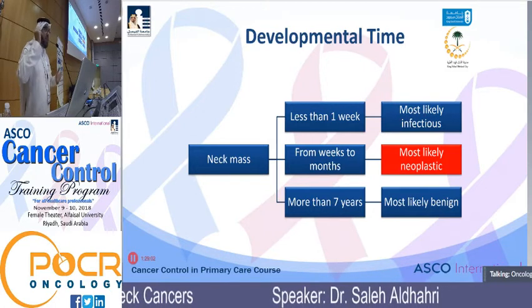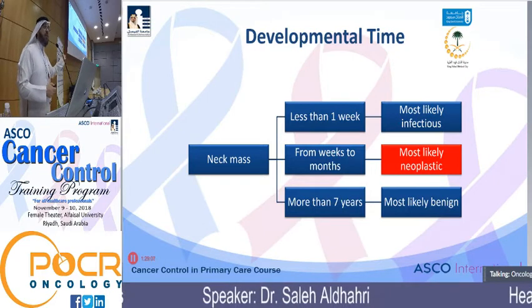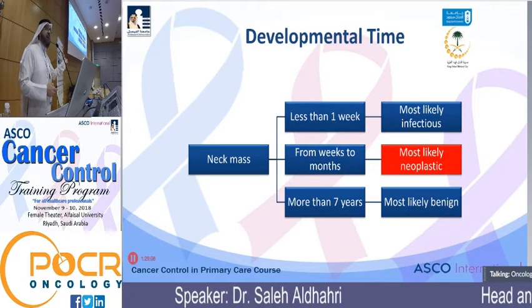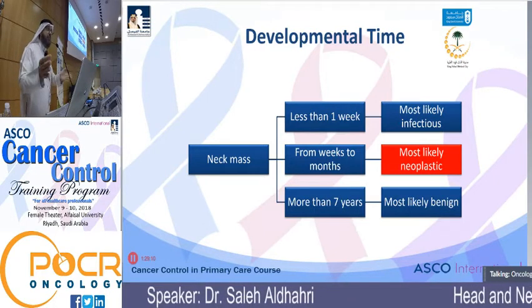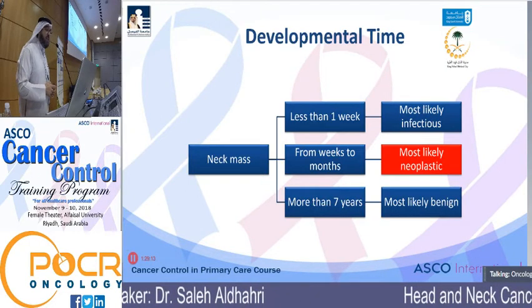It's not the norm for those patients to come with a long history. The norm is that they usually come with a short history. So knowing the age and the time development of that mass or ulcer will guide you through the rest of the diagnostic process.